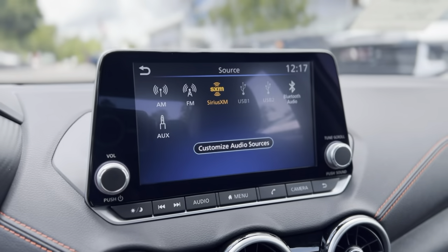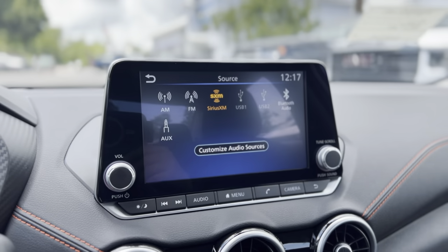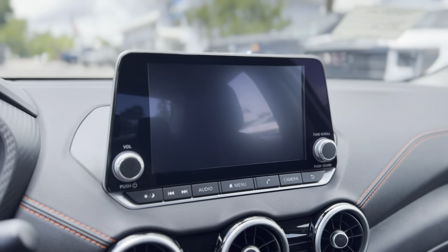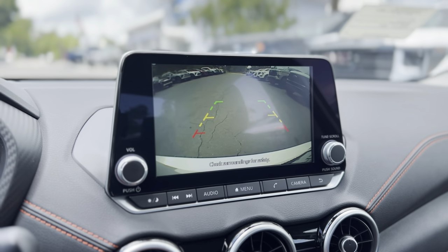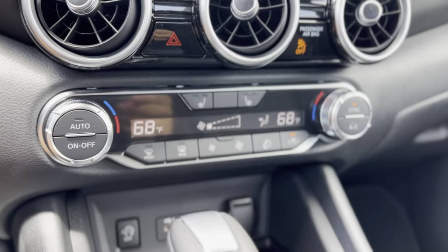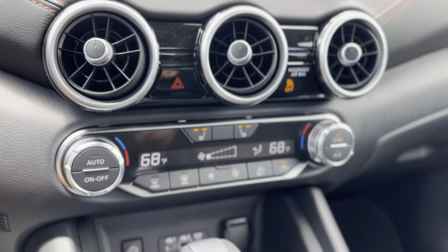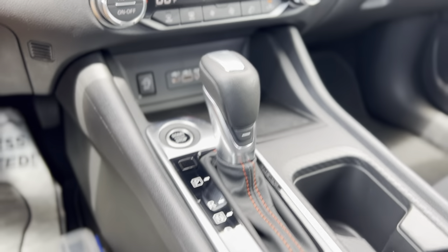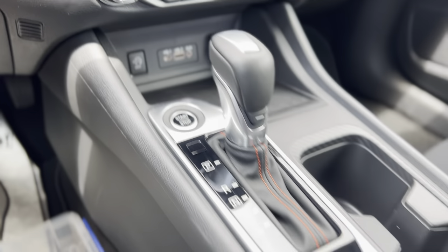There's your radio — it does have AM, FM, Sirius XM, USB, and Bluetooth. There's your backup camera. It does have heated seats and climate control. Push button start, USB and AUX ports.